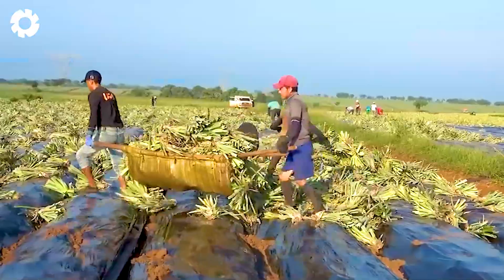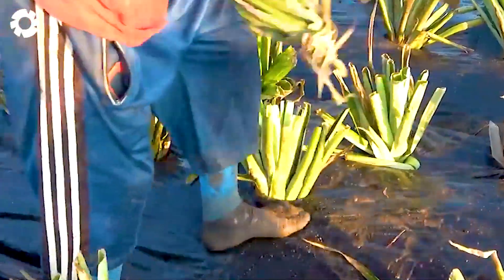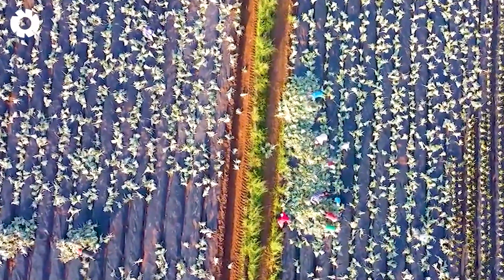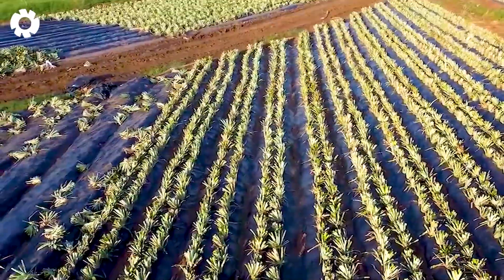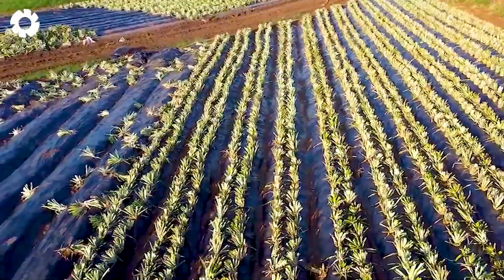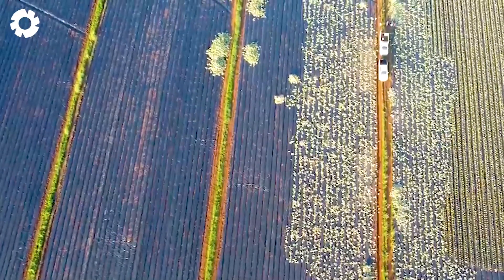Growing pineapples is a process that requires time, knowledge, and patience, with many steps still done by hand. There are two main methods for planting a new pineapple field: using sucker shoots and runner shoots, with 75% of the varieties being taken from the sucker shoots of harvested plants.